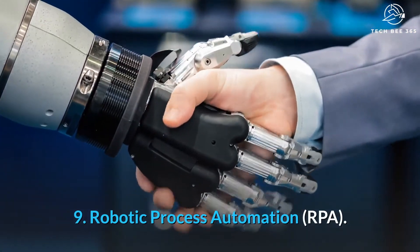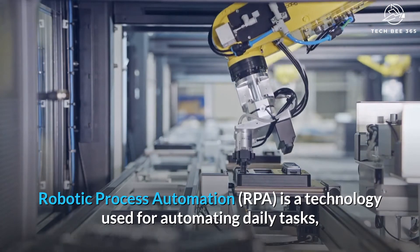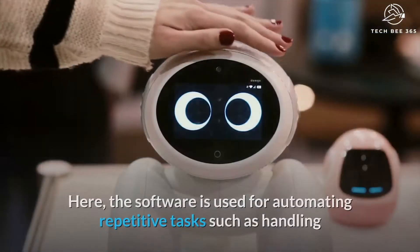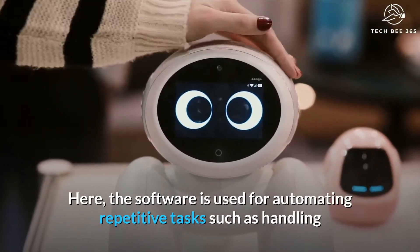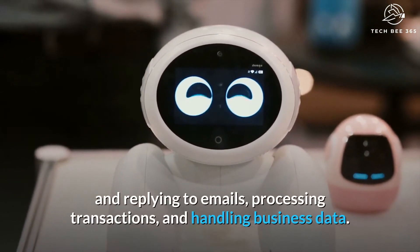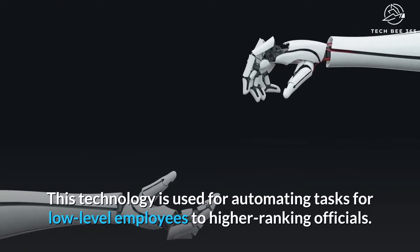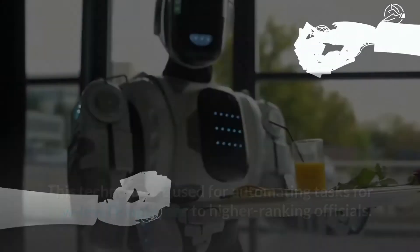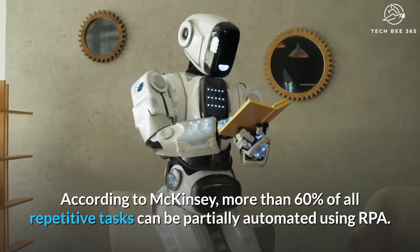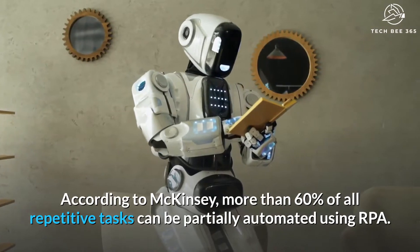Number 9: Robotic Process Automation. Robotic Process Automation is a technology used for automating daily tasks, similar to artificial intelligence. The software is used for automating repetitive tasks such as handling and replying to emails, processing transactions, and handling business data. This technology is used for automating tasks for low-level employees to higher ranking officials. RPA can automate more than 40% of daily tasks. According to McKinsey, more than 60% of all repetitive tasks can be partially automated using RPA.